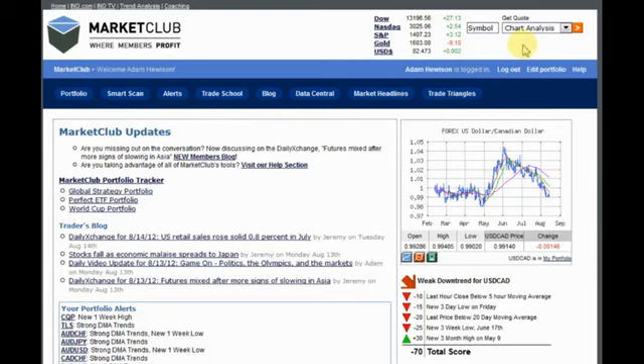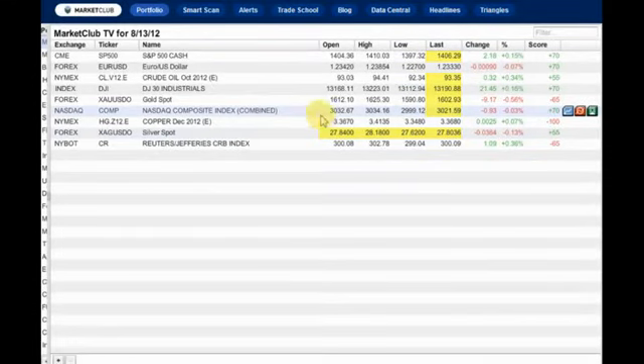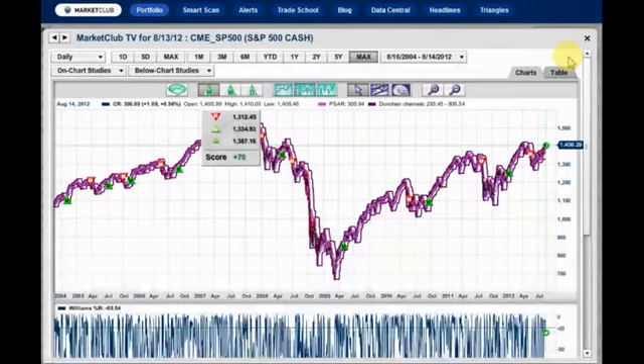Here we are at my home page as normal. We are going to go right to my portfolio. Starting with the S&P 500, you can see pretty much it is 70. There is only one strong trend and that is copper. Everything else is in the mid-60s, 70s, mid-55s. Nothing going on really, and that is the indecision we talked about earlier today.